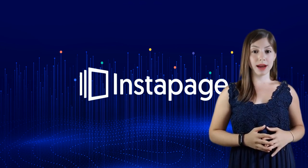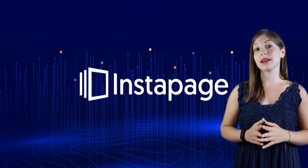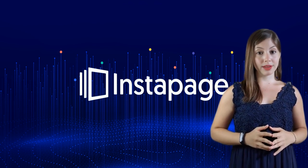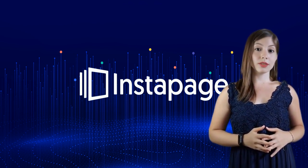Hey everyone, welcome to the BizStack channel where we dive into tools and strategies for your business growth. If you're pouring money into ads but struggling to get that click-to-conversion magic happening, you're in the right place. Today, I'm breaking down Instapage, the landing page builder designed to maximize your conversions.